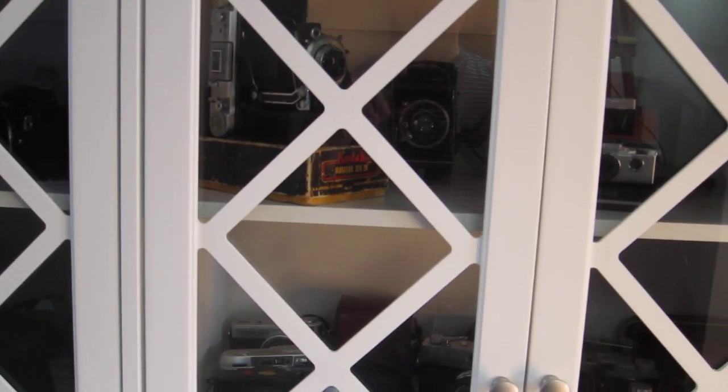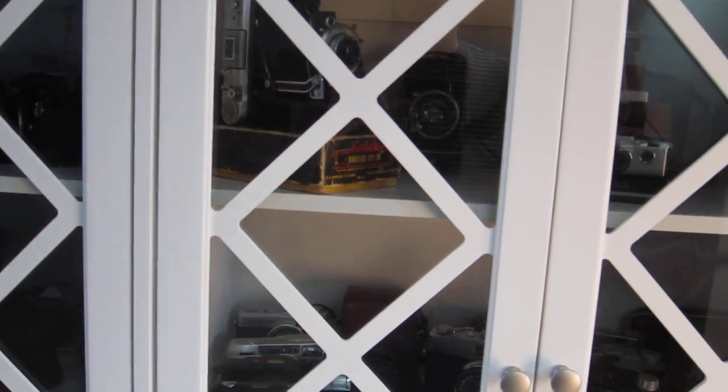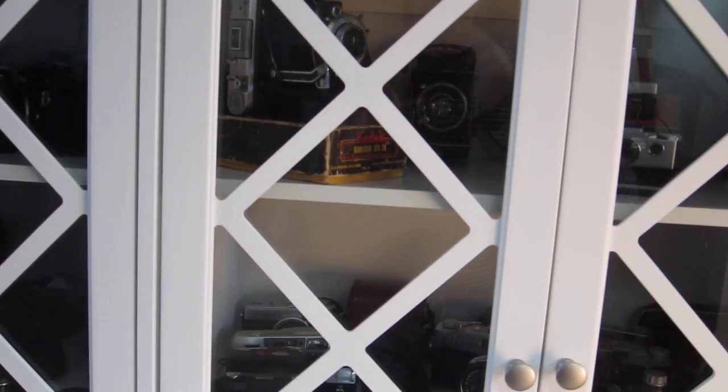I can't tell you how thrilled I am finally, after all these years, to have a place to put my gear. Now the trick is going to be not buying too many more cameras so they all still fit in here — so this is kind of a limiting factor. Anyway, just wanted to share.